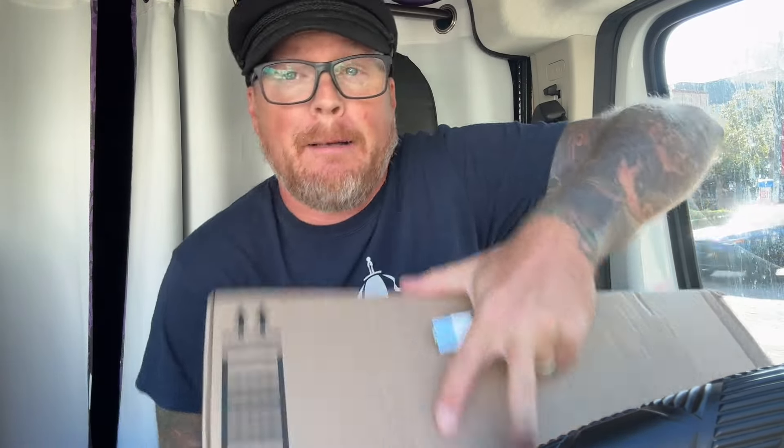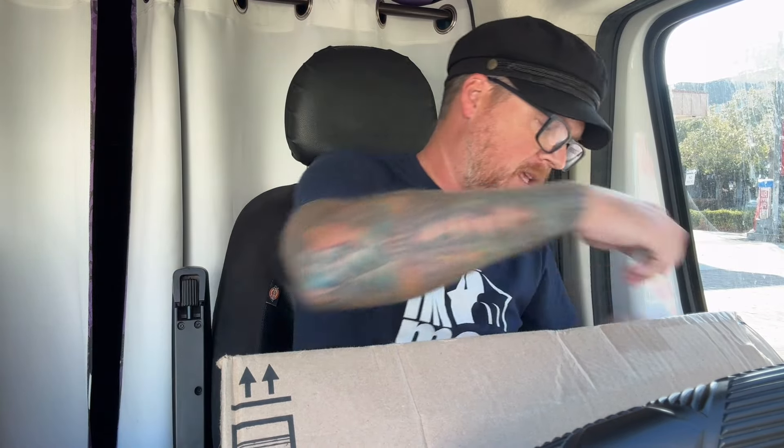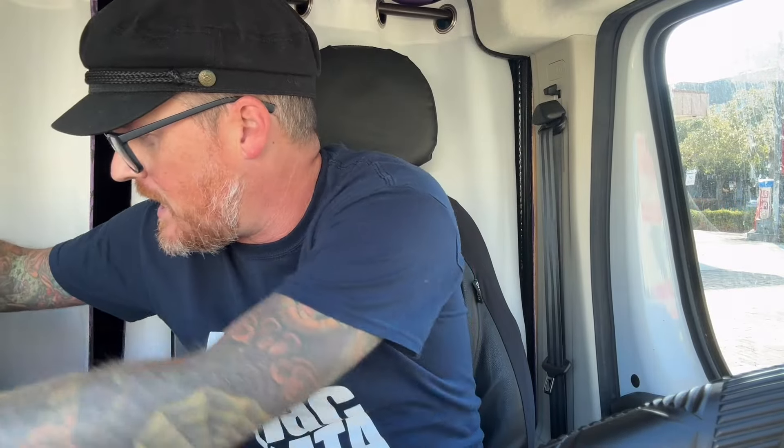Last but not least, we've got this package here from Jim Demick. Jim has sent me something — I don't know what is inside here. Let's see what we've got going on. We got a note. It says: 'Dave, here are a few titles I had extras of in my collection. Hope you can use them. I also drew something for Sean down at the bottom of the box.' Interesting! So we'll see what that is. Let's dive into this package.